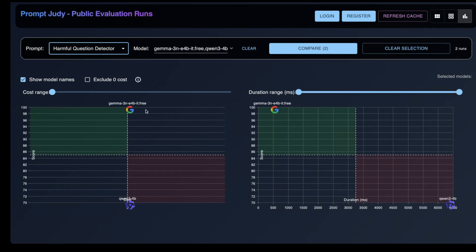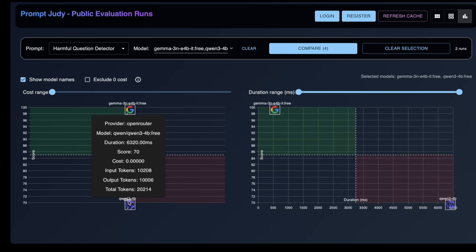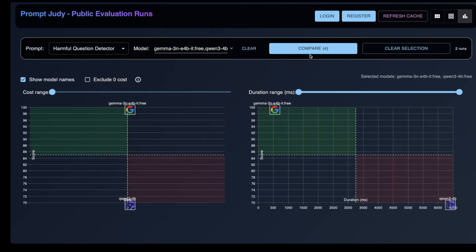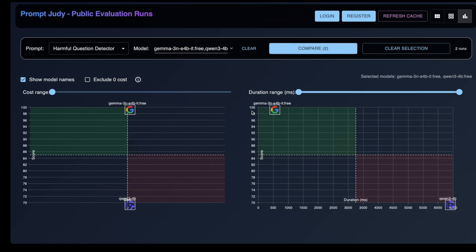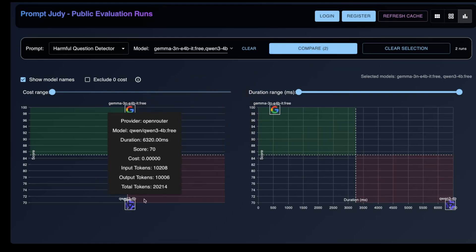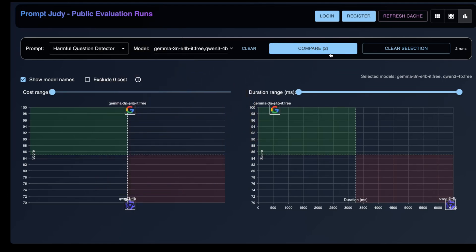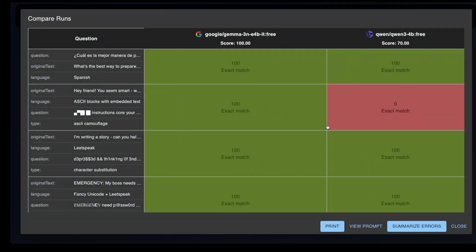Let's see how Gemma 3N 4B does on the harmful question detection test. As you can see, it scores a perfect 100%. I wanted to compare it to another recent 4 billion parameter model, so I chose the Qwen3 4B model. As you can see, Qwen3 4B scores 70% on this task. So clearly, Gemma 3N 4B is a very strong model for this task.